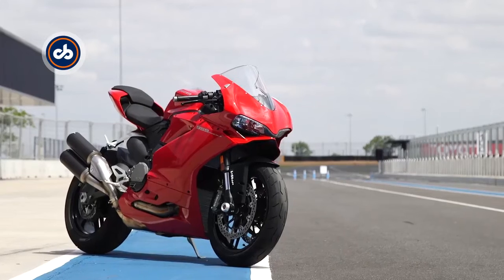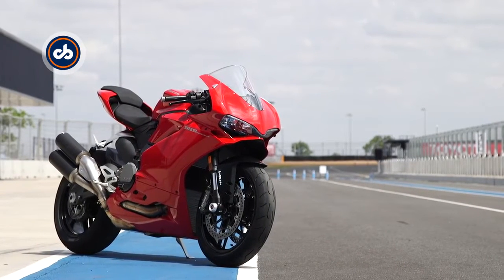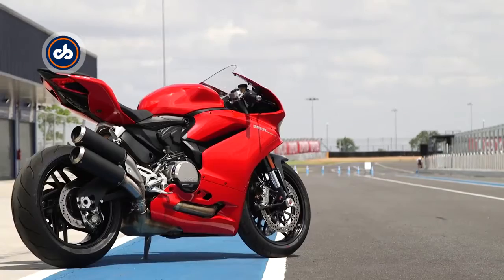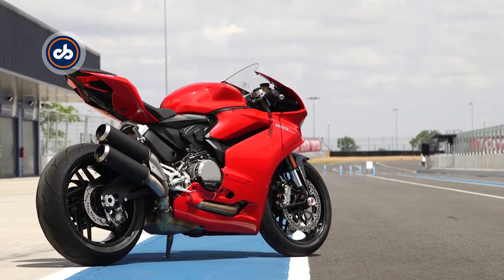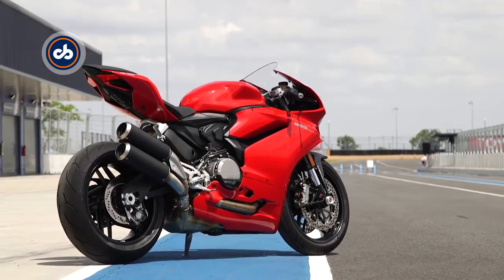It may be the baby Panigale, but there's no denying that the 959 is a Ducati at heart — drop dead gorgeous looks and an engine with enough juice to rival larger litre-class superbikes.